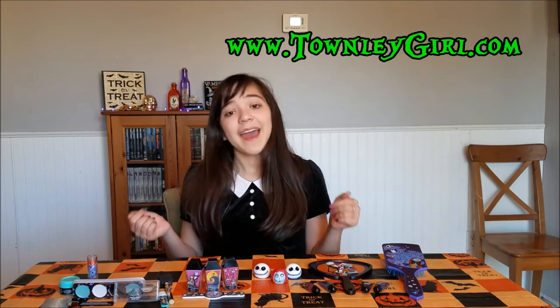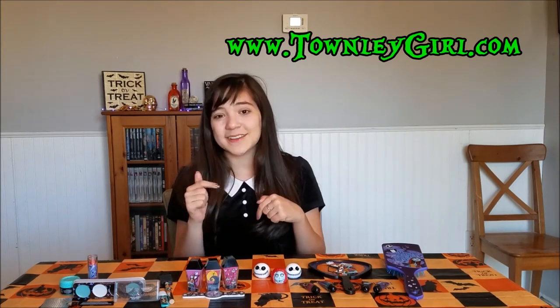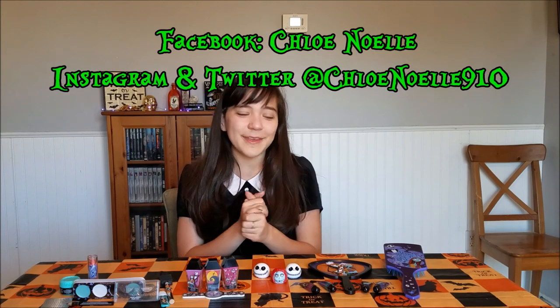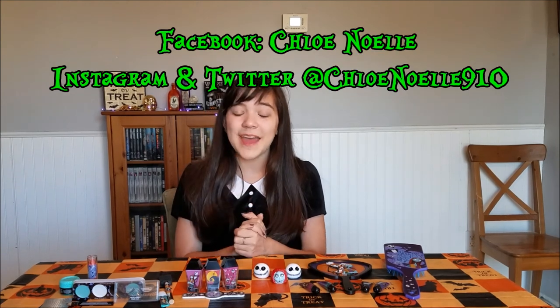So that was the unboxing and review of the Townley Girl products. A big thank you to Townley Girl for providing these cosmetics — I will have all their information in the description box down below, so definitely go check them out. They have really nice stuff for little girls, but also some pretty good quality stuff for older girls, so it's kind of fun for all ages. And Nightmare Before Christmas stuff — it's awesome! If you enjoyed this video, don't forget to leave a like, a comment, and be sure to subscribe and check out my Halloween Spectacular playlist. Follow me on Facebook, Twitter, and Instagram at Cloynable910. I'll see you all next time — stay spooky! Bye!